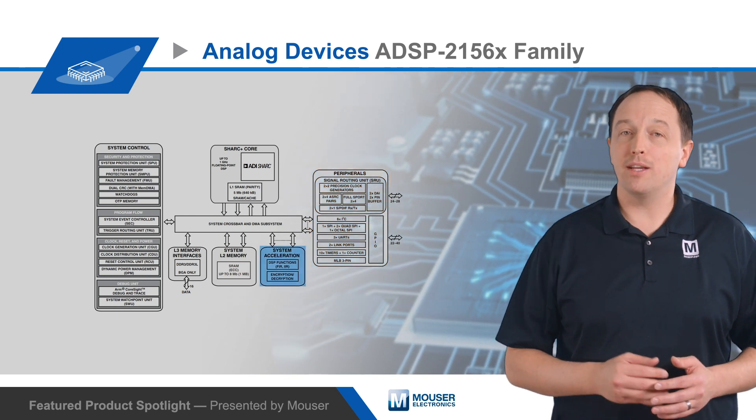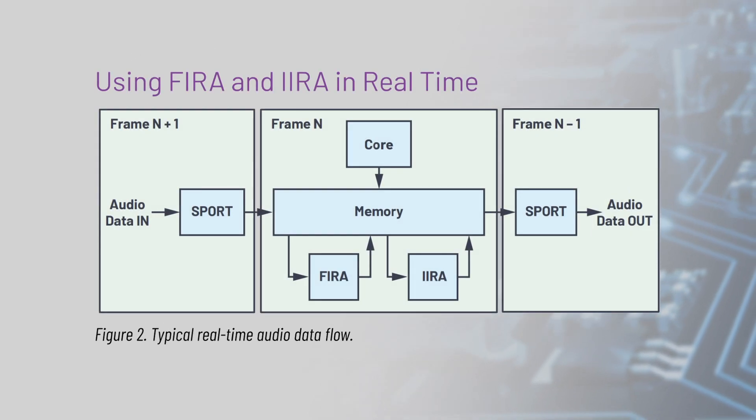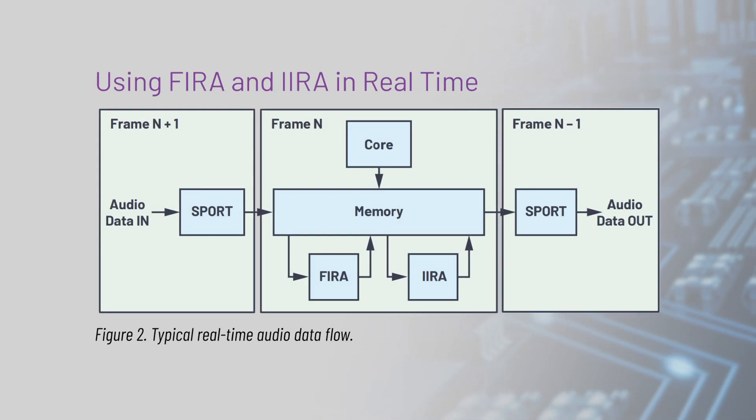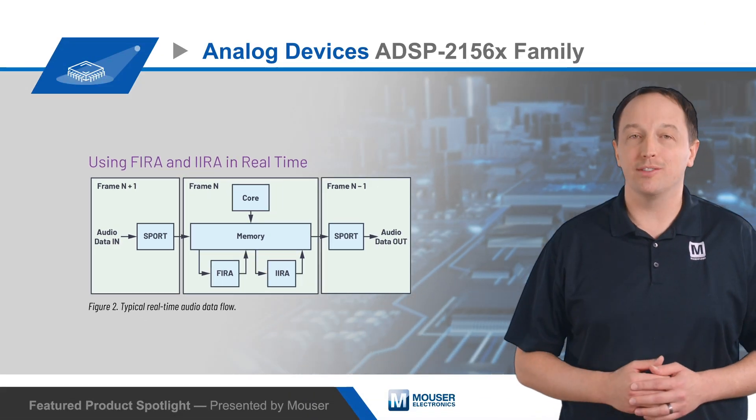They also have hardware-based crypto accelerators and support fast-secure boot with IP protection. In addition, the ADSP-2156X family addresses the fact that FIR and IIR filters are the most used by DSP algorithms, especially for audio processing.